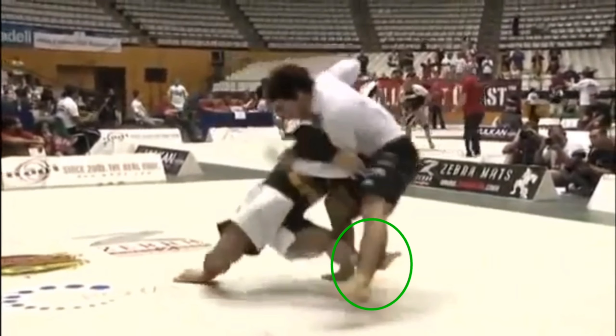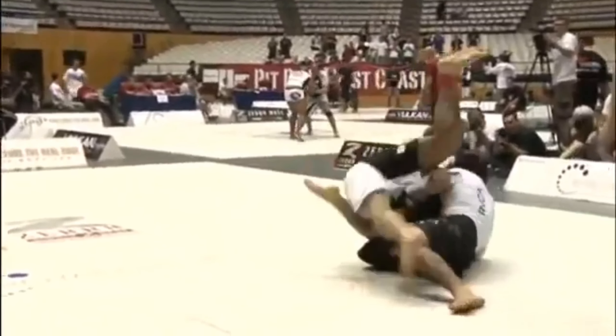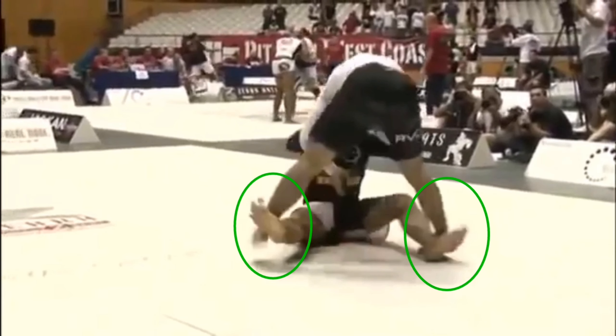Marcelo uses his left leg to knock out Krohn's base so he can drive him down at this angle. Krohn is going to stop this back roll of Marcelo's by posting his left leg and by posting on his right elbow so that he can oppose that force vector. He's able to technical stand up and get back up.